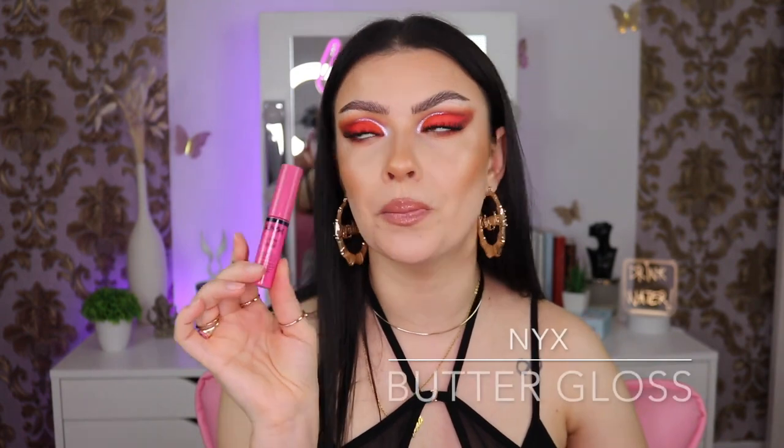This is the lip gloss I was looking for in my lipstick declutter video. I had two purples and a pink one — I finished this one and I want to recommend it. It makes my lips look so juicy and adds a cute pinkish color. This is the NYX Butter Gloss in the shade Strawberry Parfait. I used to love this one, so I'm going to repurchase it if I can find it again.